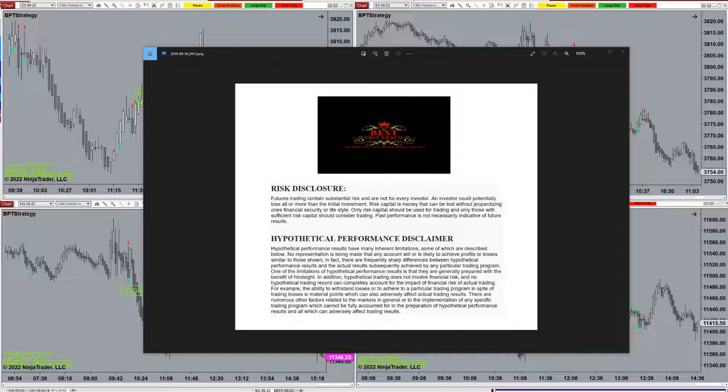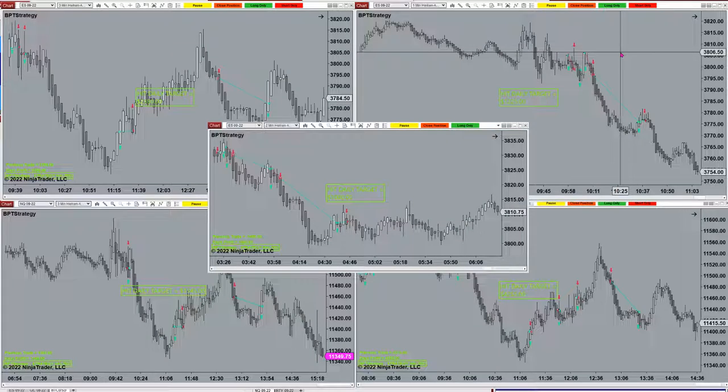Good day everyone and welcome. Before we start, we have a disclosure — please be aware of risk in futures trading. A little announcement: we have a new auto trade, and to our traders, we should release it next Monday.